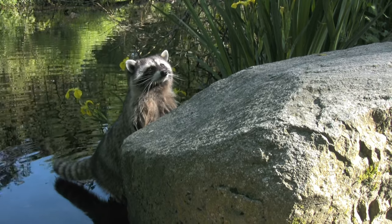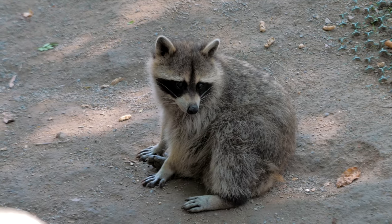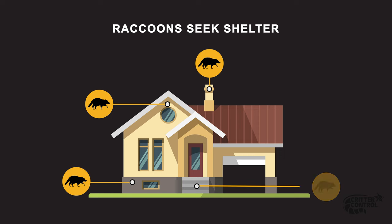Raccoons are smart, resourceful critters and can take up residence in many places in your home that are quiet and empty. If a raccoon enters your home, it'll likely seek shelter in places such as the attic, chimney, basement, or crawl space.